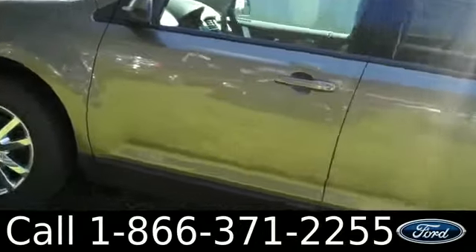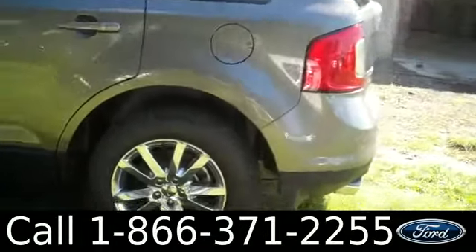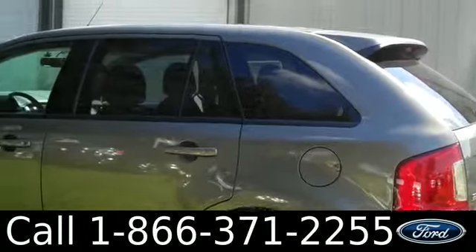All right, we have alloy wheels, gray exterior, tinted windows, and keyless entry. Now let's check out the inside.